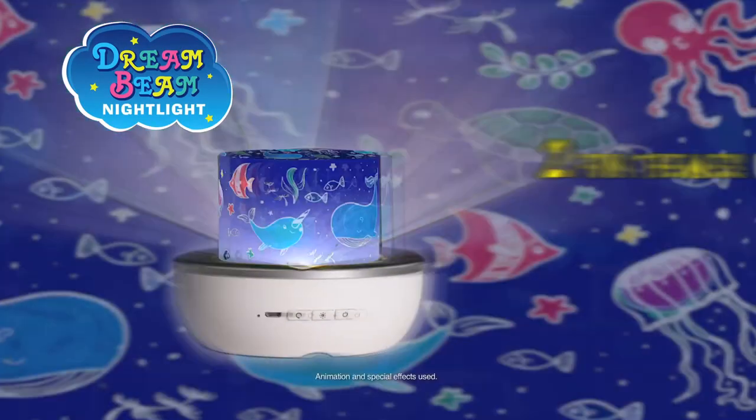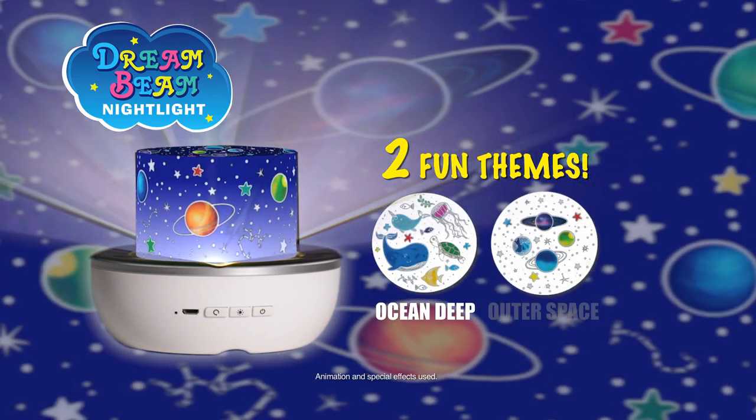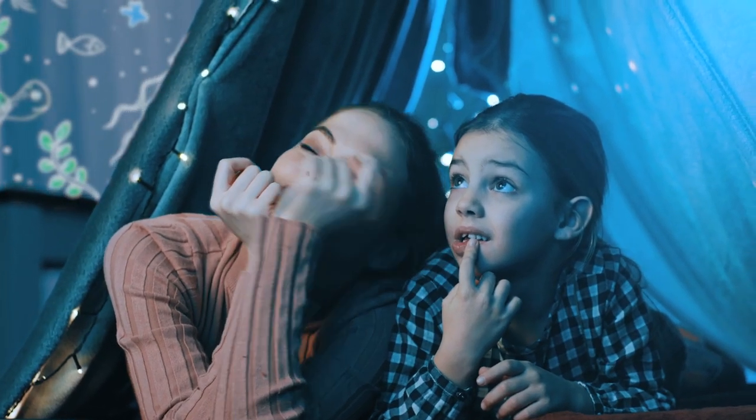Dreambeam comes with two wonderful fun themes: Ocean Deep with spectacular sea life images, and outer space with shining stars and planets. Plus there's six coloured light options to choose from too.